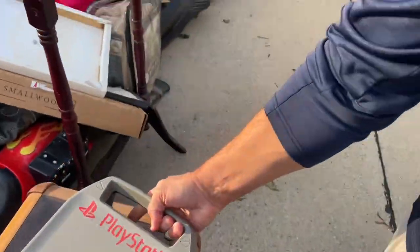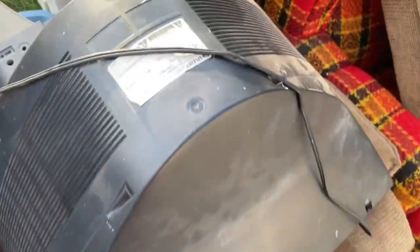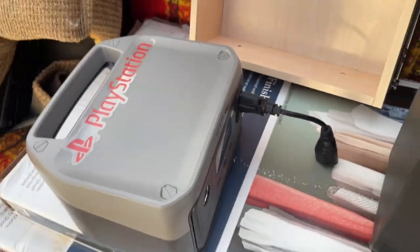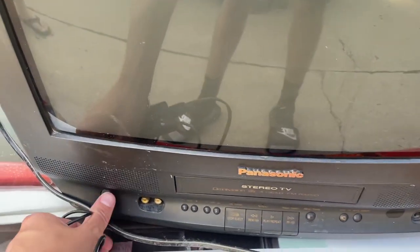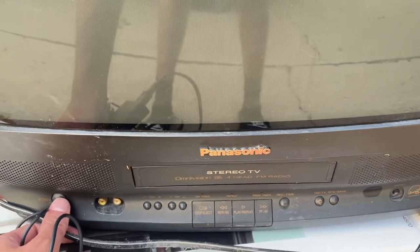All right guys, another house here. There's a big Sharp CRT that we're not going to be able to get unfortunately — it's just too big and it only has composite. Maybe I'll come back for it. There's a Panasonic with a built-in VCR. Let's see — I guess I'll try it.